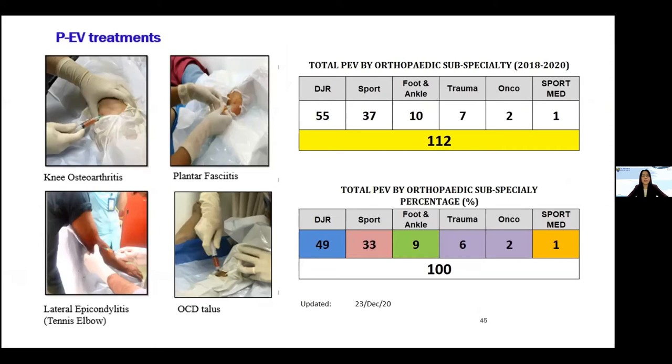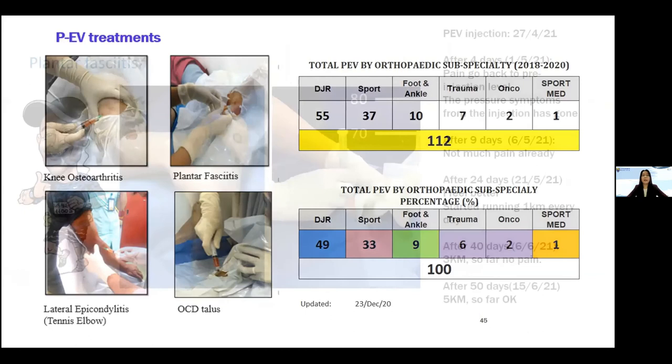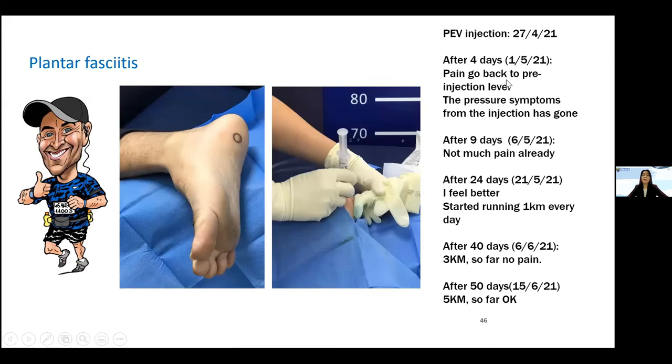Besides knee OA, PEV can also be used for plantar fasciitis and elbow or OCD conditions. So far, we have done 100-plus injections, mostly from the knee department and sports injury departments. For one plantar fasciitis patient, after four days there was still some pain, but by day nine there was no pain. After 24 days he could start running one kilometer. This patient used to run full marathons but had to stop due to plantar fasciitis. After 40 days he reached 3 km, and after 50 days he was back to 5 km with no pain.